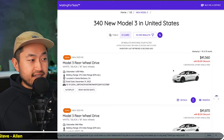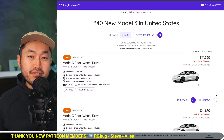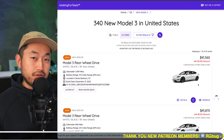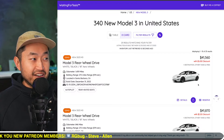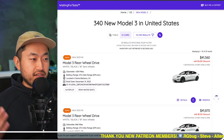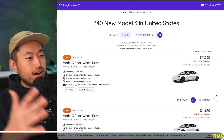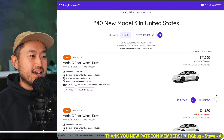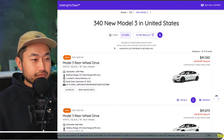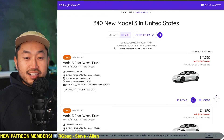The cheapest one right now — 1,400 miles, standard range, with the LFP battery that potentially might not get a tax credit going forward once the IRS and Treasury makes an announcement — is at $41,560 in Santa Barbara, California, a two to three hour drive from LA. In California, you get the $2,000 CVRP rebate plus the $7,500 tax credit. So factoring those out: $41,560 minus $7,500 minus $2,000 equals roughly $32,000. I mean, that's a decent value right there.